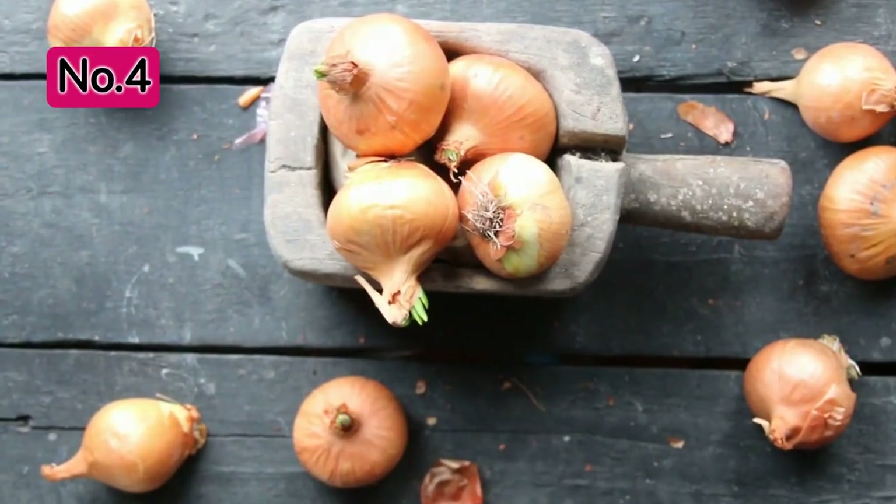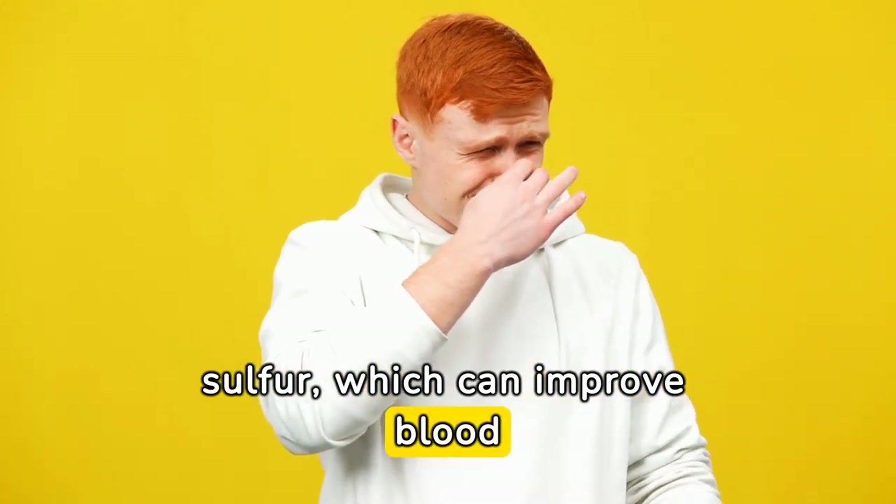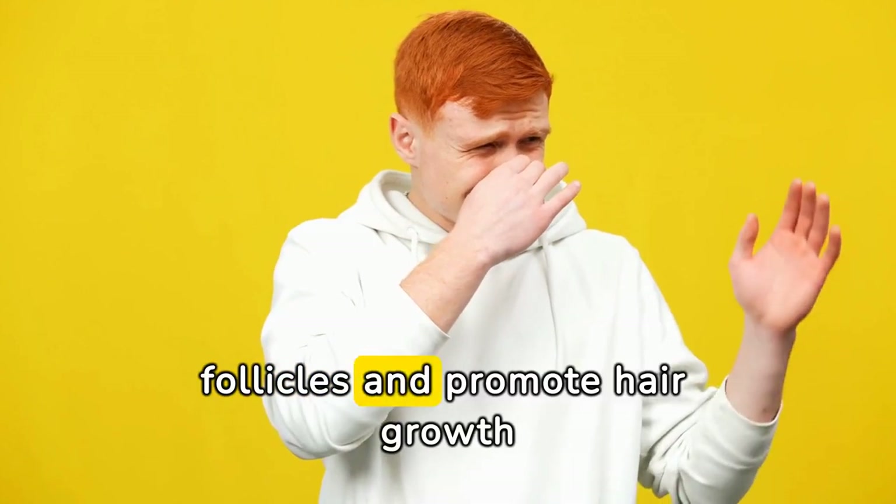Onion Juice. Onion juice may not smell pleasant, but it's packed with sulfur, which can improve blood circulation to the hair follicles and promote hair growth.